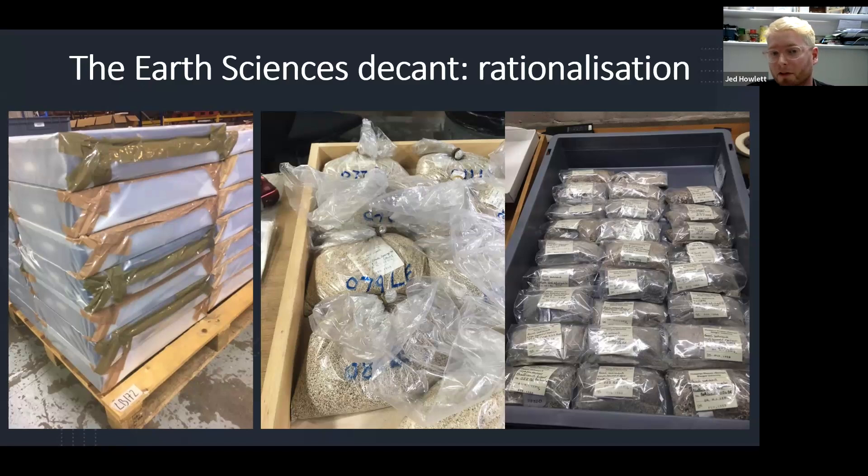We also have here an example of some rationalization in action. We have these big bags of sand, and our geology curator looked at them and said we don't need this much. We don't need sacks of these samples. The picture next to it shows much smaller bags — we threw away around 90% of that material and just kept as much as we actually needed to study.